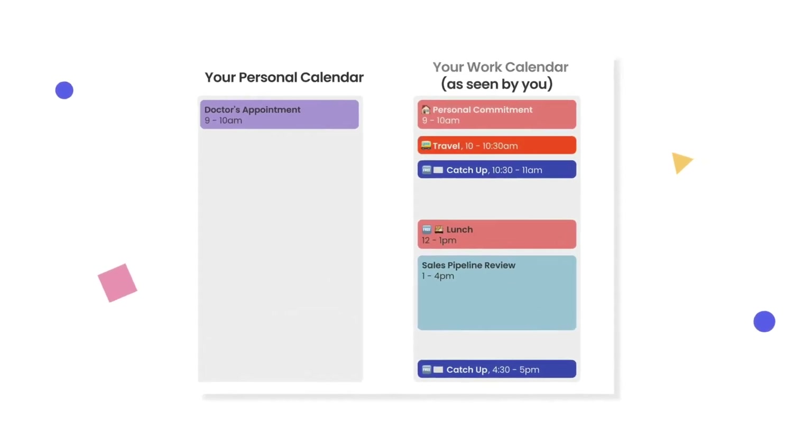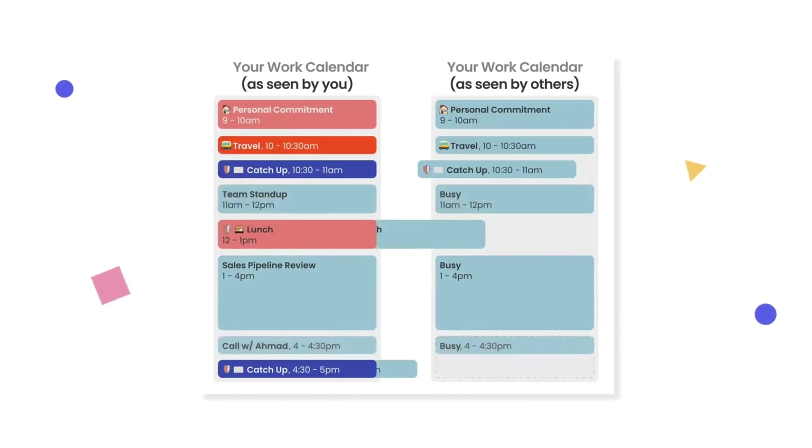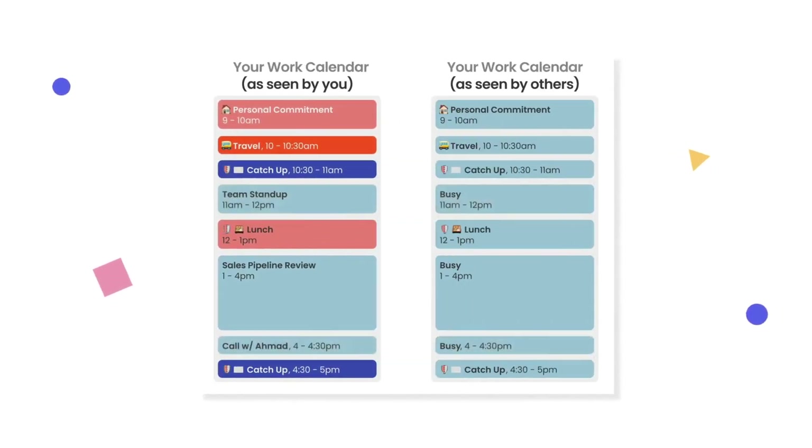And now comes the magic. Reclaim AI allows you to get the best balance of both worlds — professional and personal life. You can connect, for example, your personal and work calendar, and then it creates a new main calendar which is perfectly in sync with all your commitments and meetings.